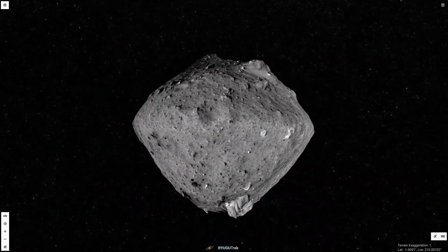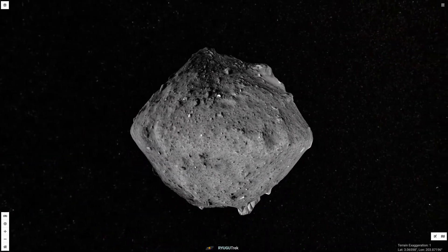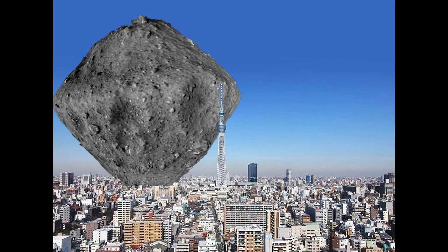Ryugu is a small world. It measures about one kilometer across. But even so, the size of Ryugu is impressive when compared to Tokyo's buildings and Skytree Tower.